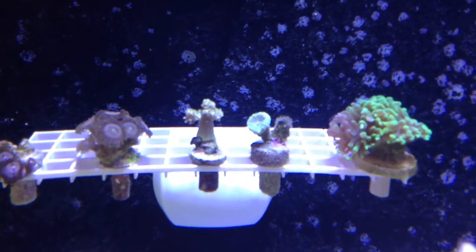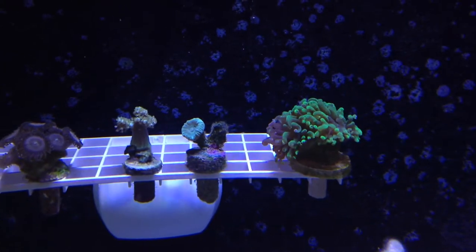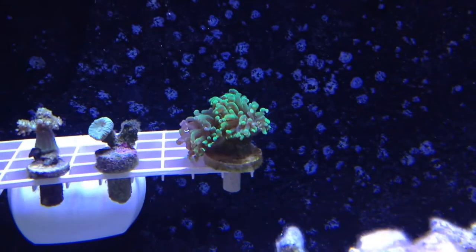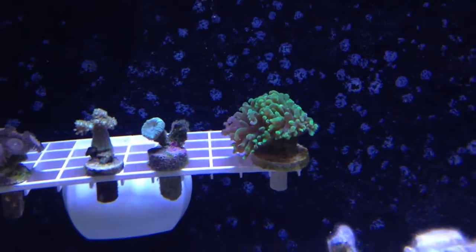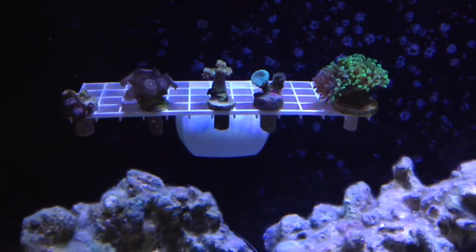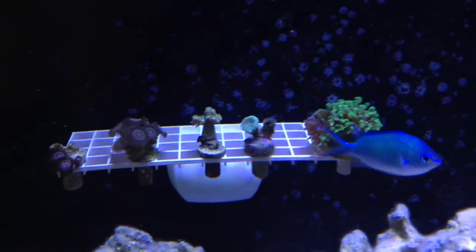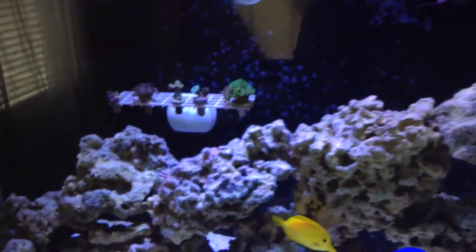The next frag I have is a Kenya tree - it's a frag of a Kenya tree. I've got a metallic green candy cane that's got one head on it and will probably soon be sprouting a second one. And I have a metallic green hammer - I love this frag and I really hope it takes off and starts growing. As you can see, I made my little DIY frag rack. I just used a magnetic cleaner I had laying around and some egg crate, glued it on there and made a frag rack. They've been in here for almost a week now and everything seems to be going good.